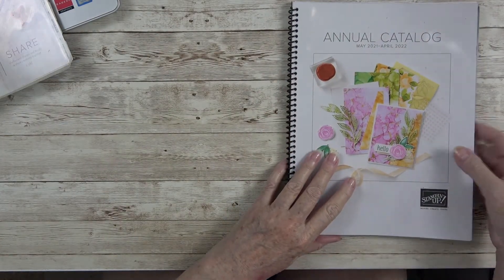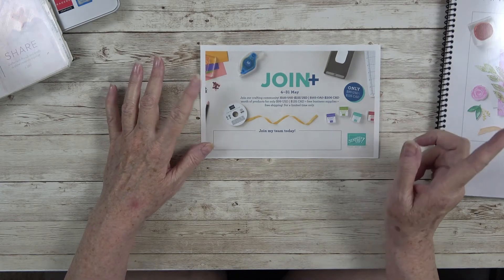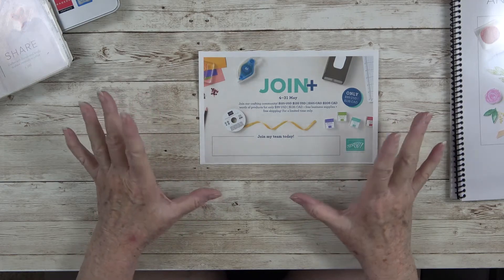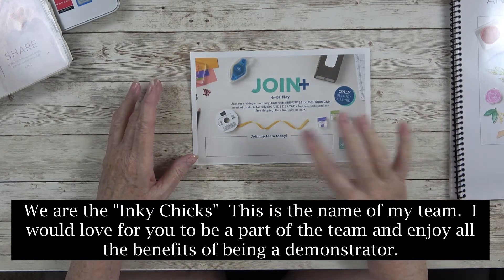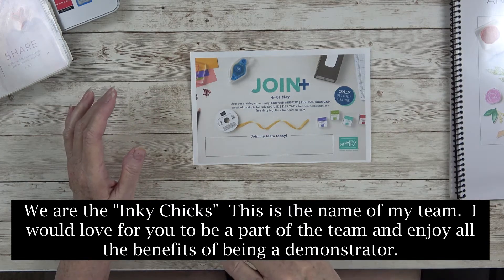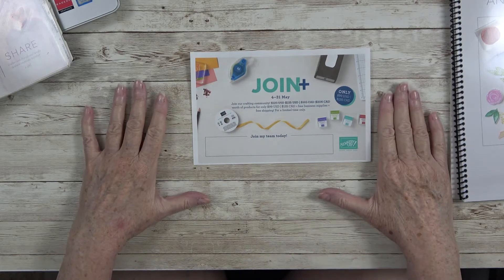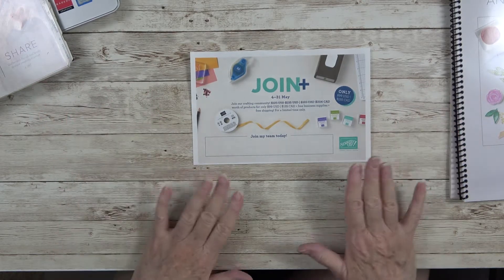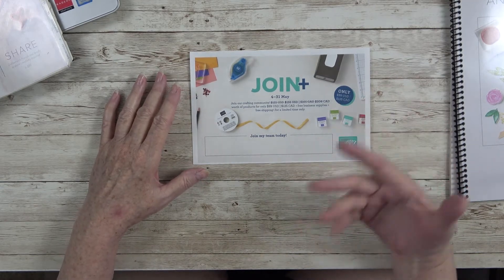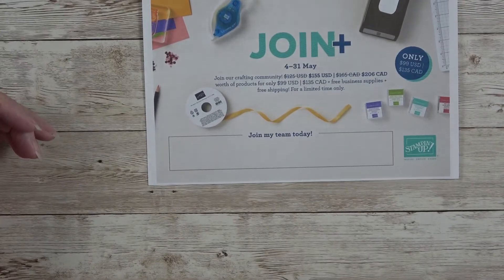I want to go over a couple of details. If you remember me telling you yesterday about the Join Plus — this is a campaign that Stamping Up is running. If you'd like to join my team and become a demonstrator, let me explain what that means. To be a demonstrator you have to keep a minimum of $300 per quarter — so every three months you have to have sales that total that amount. They can be your own sales, friends and family sales — however you want to do it. Or you may be like me and realize this is a lucrative way to make a little extra money doing what you love, and that's crafting.